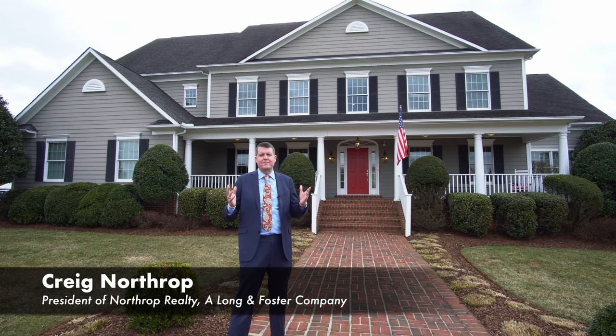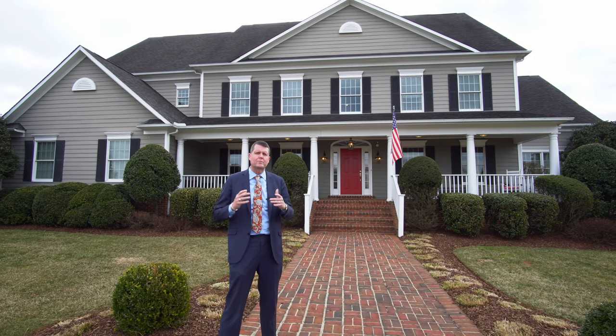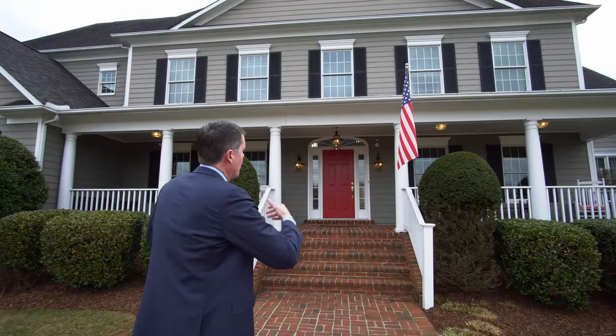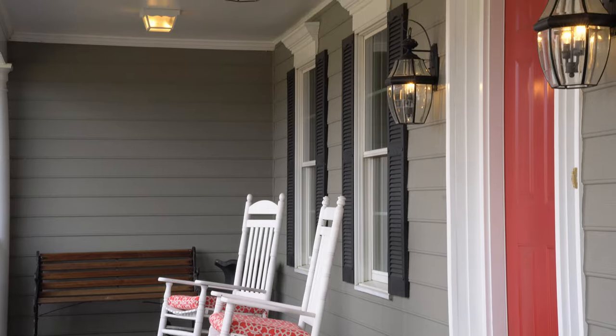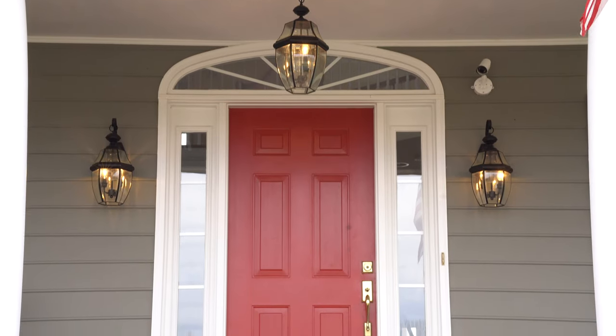Welcome to Golf Estates Drive. This incredible custom home is set on two glorious acres overlooking the Montgomery Country Club. Why don't we take a look down this red brick road as we walk onto this expansive front porch, allowing you the entertainment of the front — but wait till you see what we've got in store in the back. So why don't we take a look through this incredible red door.